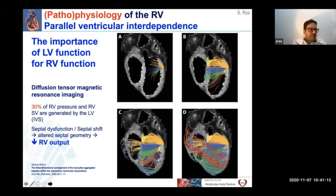These are very fascinating diffusion tensor magnetic resonance images demonstrating orientation of myocardial fibers. From the figure, it is evident that fibers cross from the parietal wall of the left ventricle to the right ventricle. It is important to note that 30% of RV pressure and stroke volume are generated by the left ventricle. Septal dysfunction and septal shifting will inevitably lead to an altered septal geometry and a decrease in septal function, which in turn jeopardizes RV output.